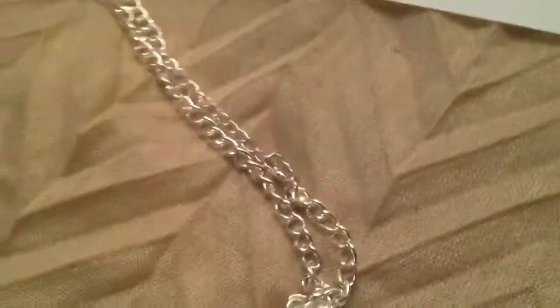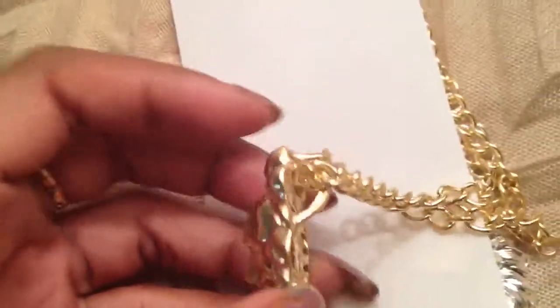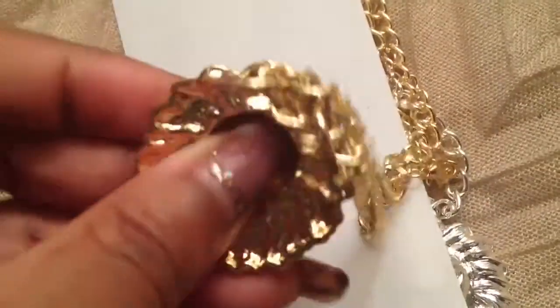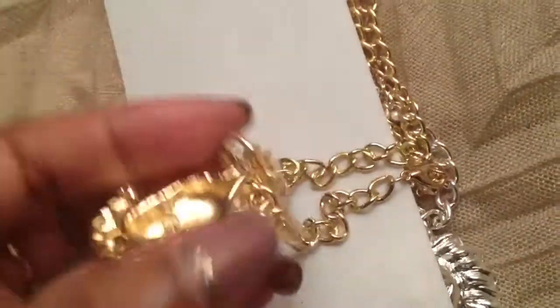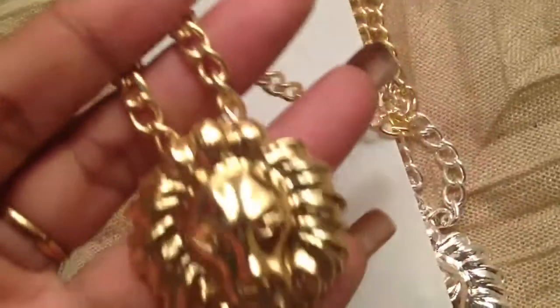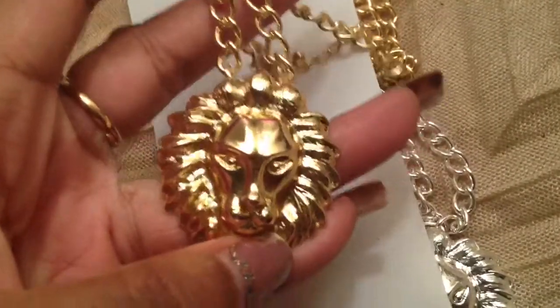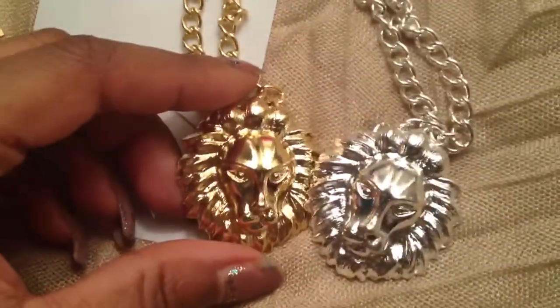Then I found some lion's head necklaces — I got one in silver tone and one in gold tone. They came with little studs, which I never wear. I don't like the chain on these, but the bail on the pendant is huge, so I can put it on a leather cord or a nicer, thicker chain. Since it was only a dollar, I don't have to like the chain — I can just take it apart and put the pendant on whatever chain I like. Gold tone and silver tone, nice big bail — love that.